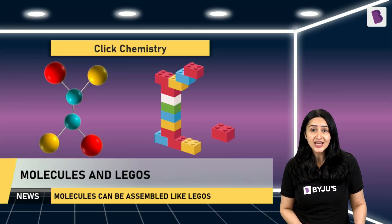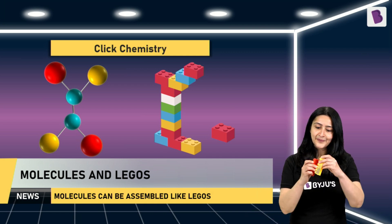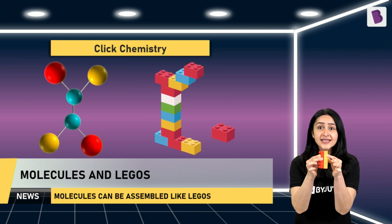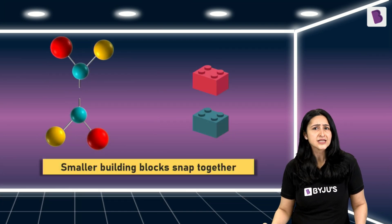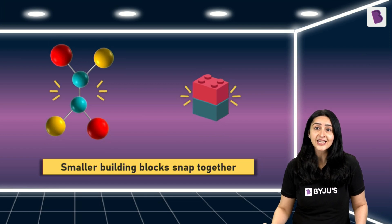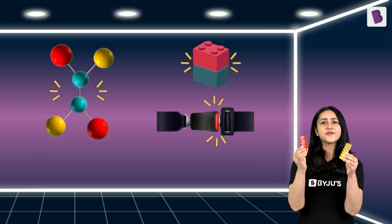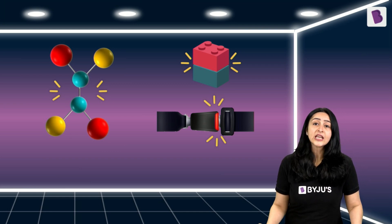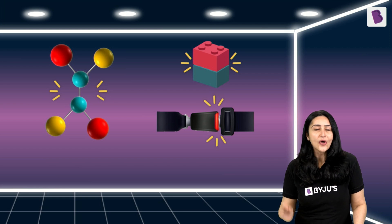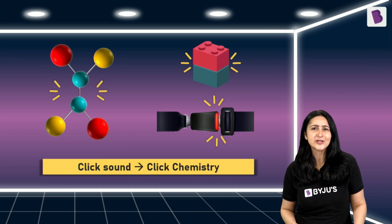Click Chemistry is based on the idea that larger molecules can be assembled by using smaller molecules as building blocks. This is quite similar to how we use small pieces of Legos to make big structures — the smaller building blocks snap together quickly and efficiently to give the desired result. Hence the name Click Chemistry, referring to that satisfying click sound of two Lego pieces snapping together, or even a belt going into a buckle.